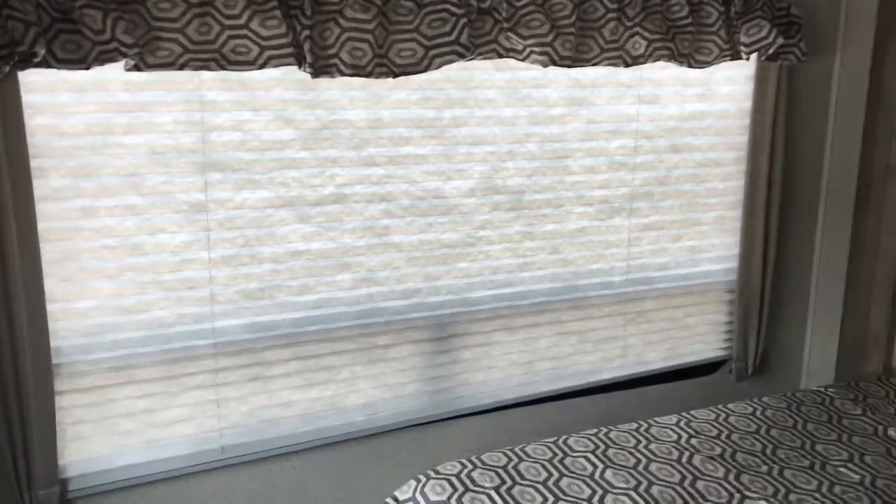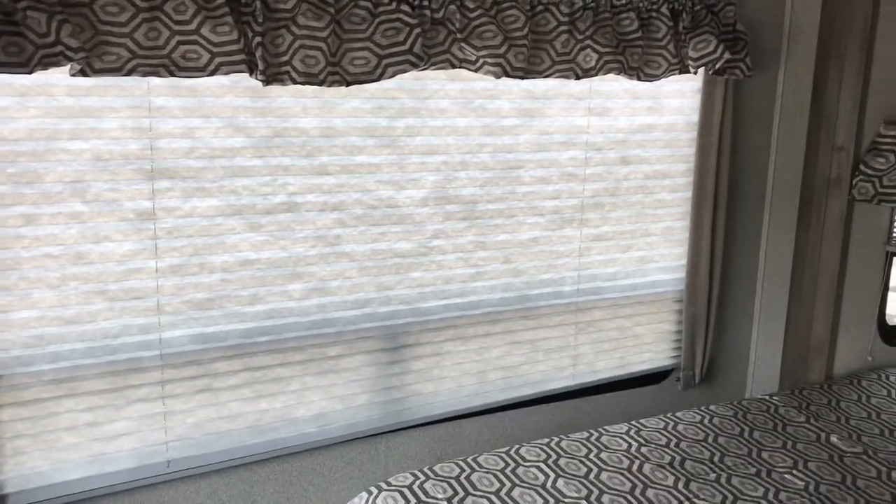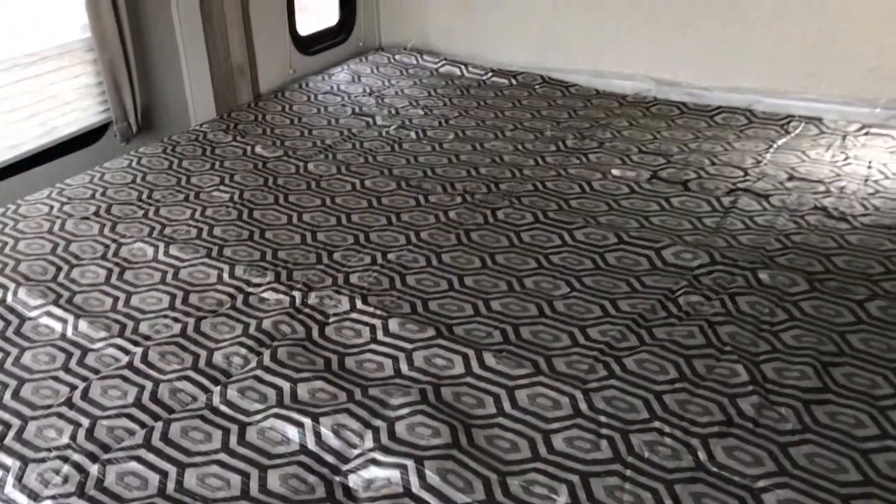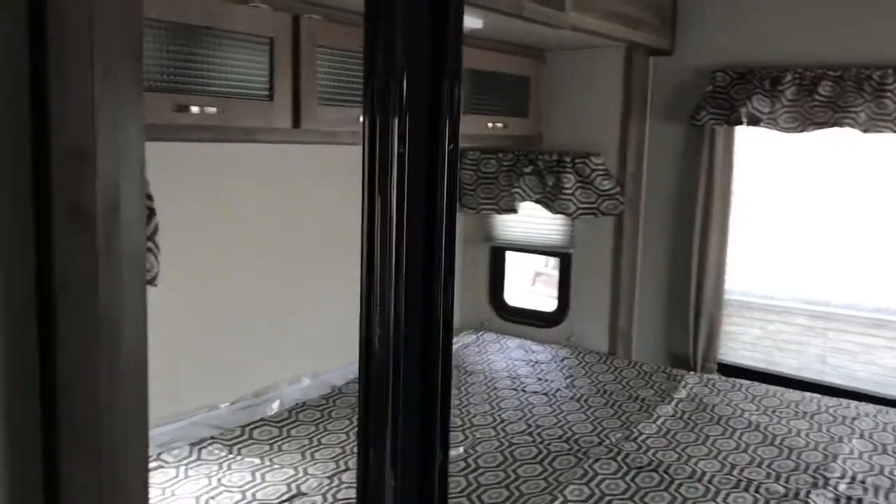We'll take a short trip down the hallway into the bedroom. You'll notice nice big windows in the bedroom as well, so if you're somewhere pretty you can open those up and really enjoy where you're camping. You do have an east-west king size bed in this coach — it does have a slide, which makes it really nice — and you also have a walk-in closet.